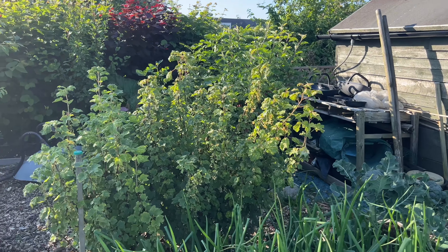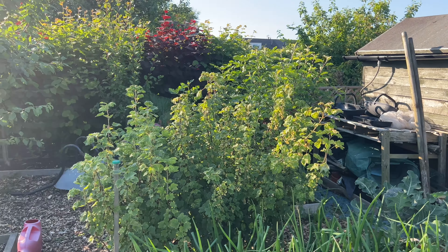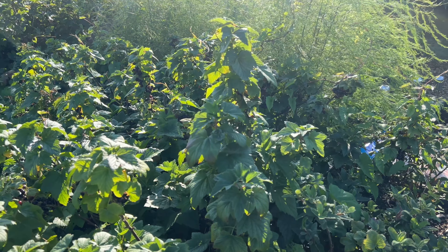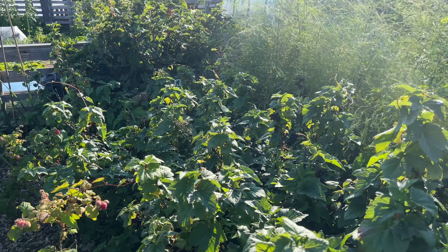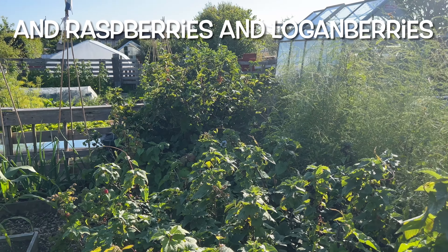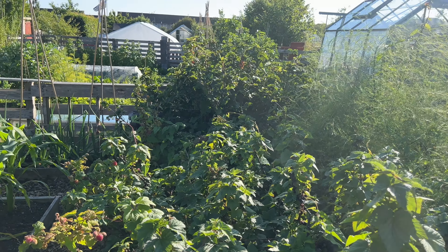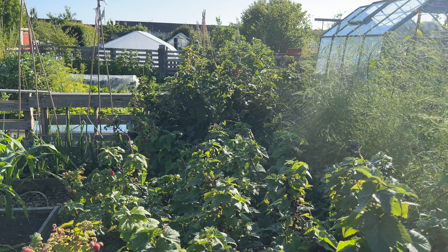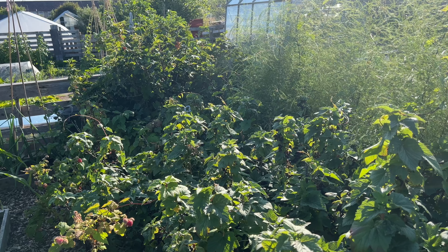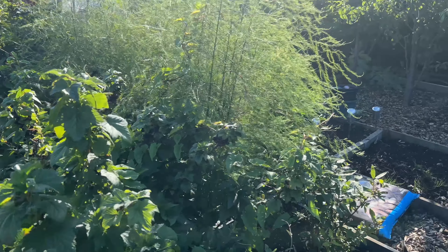Then we've got the currants — red, white, black, and pink currants there. Loads more black currants down here, getting a bit overtaken by bindweed. Unfortunately, that's what kind of happens on a plant and forget plot. I don't know exactly how much time we spend on this plot — probably seven hours a month or something like that. Not very much time, really.